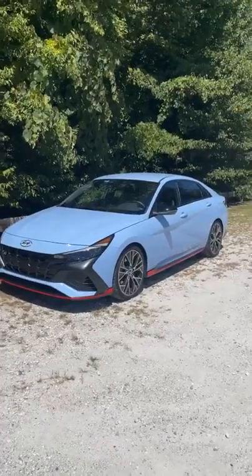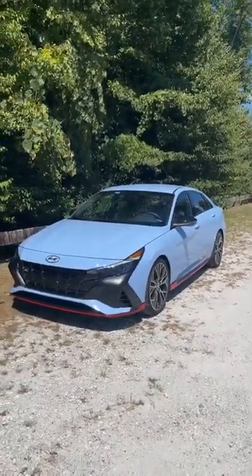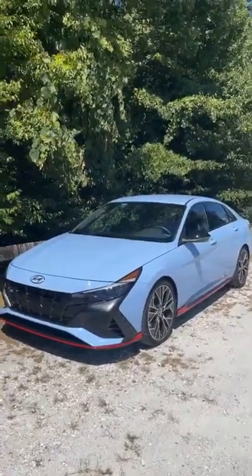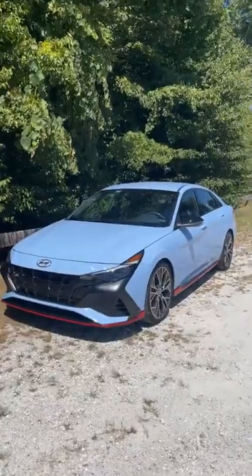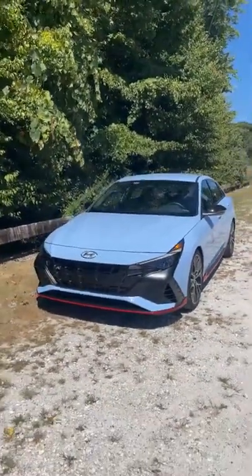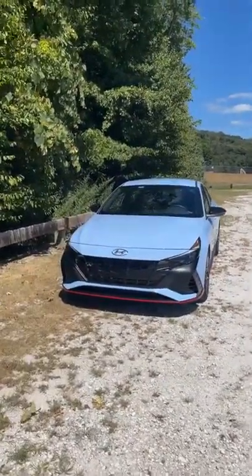I personally own the 2020 Veloster N, and this Elantra N has four doors — it's more utilitarian and useful than my Veloster N. But the driving characteristics are very similar. There's a lot of fun to be had and a lot of things you can tweak. Let's start with the outside, and if you have any questions, let me know in the comments.